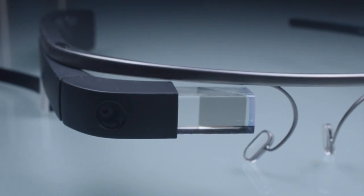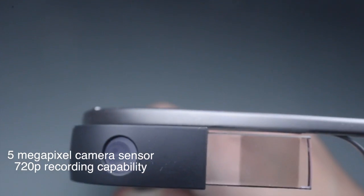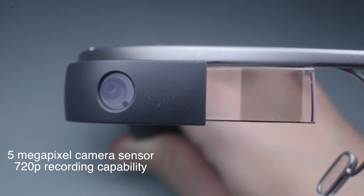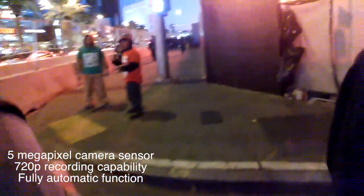Google Glass has a 5-megapixel sensor that records in 720p, on the front of it right next to the projector prism. As you can see, it handles nighttime footage quite well. There is a lot of grain in the video, but keep in mind that that's to be expected. Also keep in mind that Google Glass does everything automatically — I don't control the focus, I don't control the ISO. It does it all by itself, and it does a pretty darn good job.